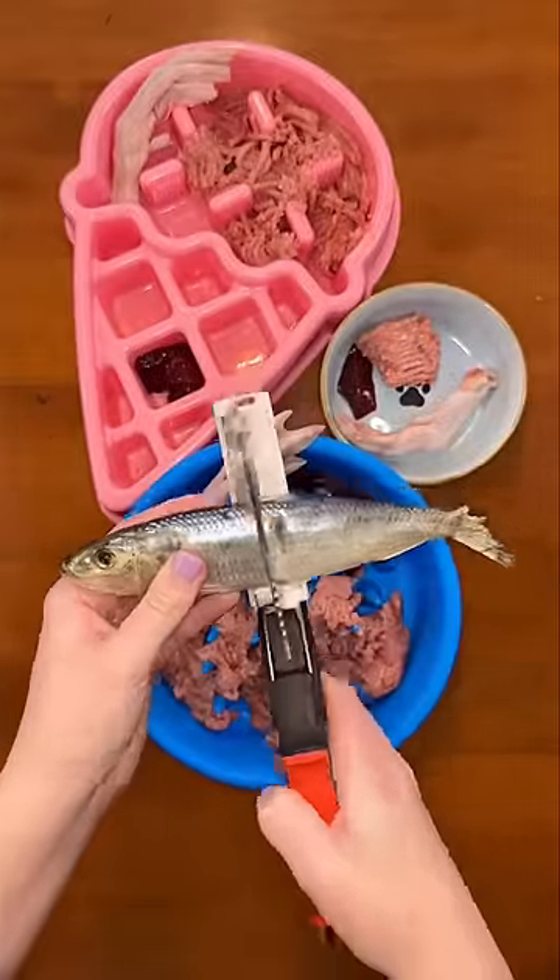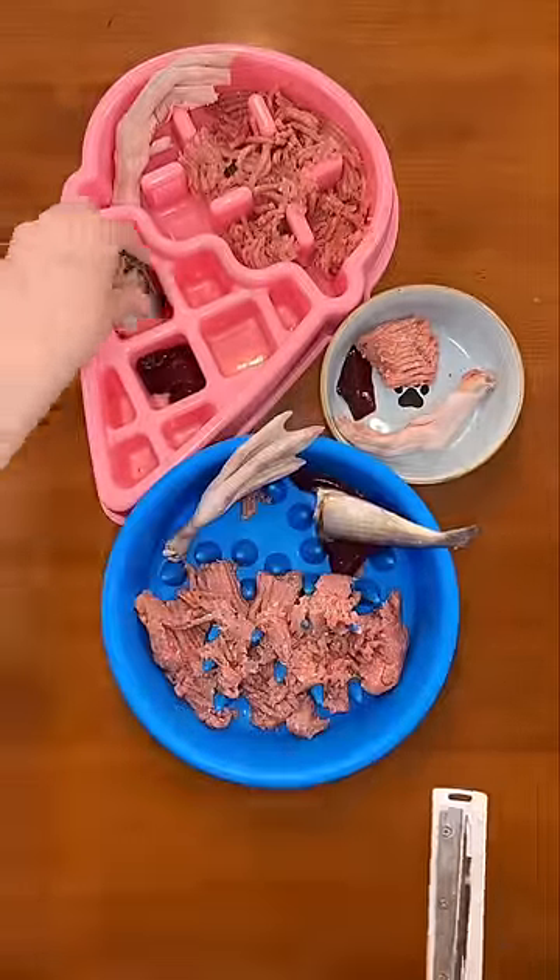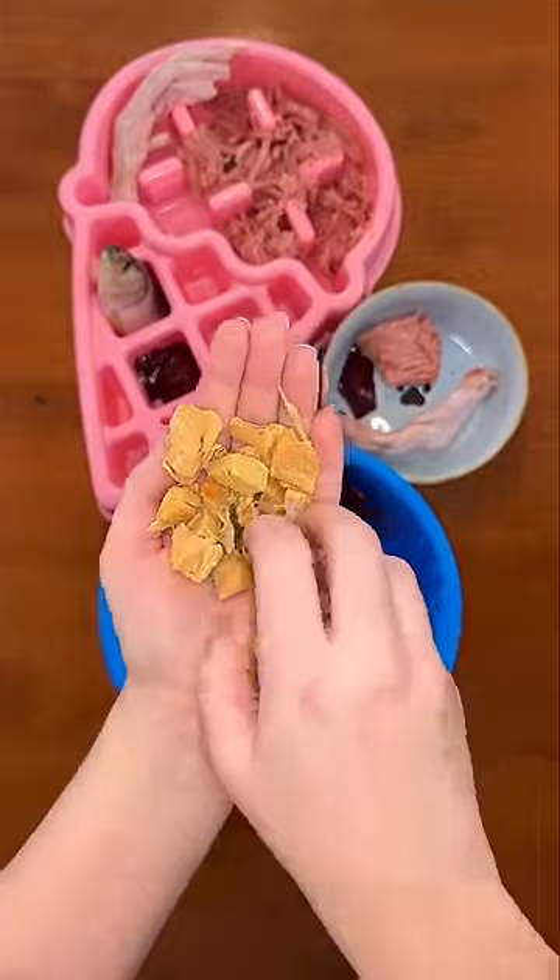Next, Rudy and Riley are getting half of a whole raw sardine. Buddy is super picky about fish lately, so he's getting a few pieces of freeze-dried wild caught salmon.